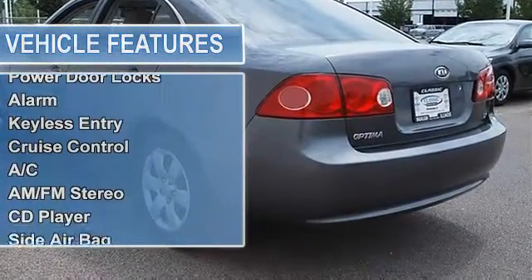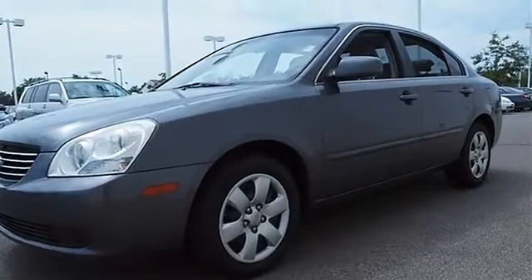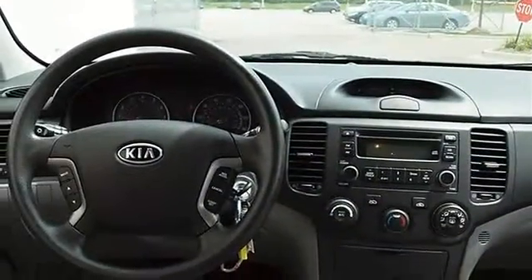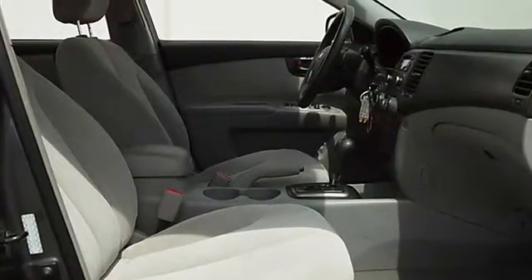Power driver and passenger mirrors, heated exterior driver and passenger mirrors, intermittent wipers with variable speed. Cloth bucket seats, pass-through rear seat, second row bench seat, front and rear floor mats, and adjustable steering wheel.